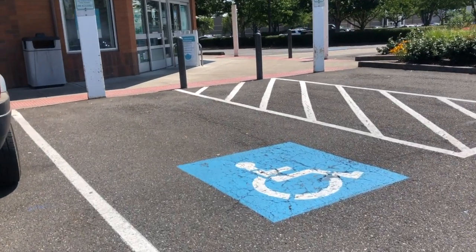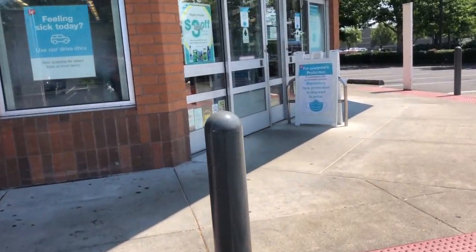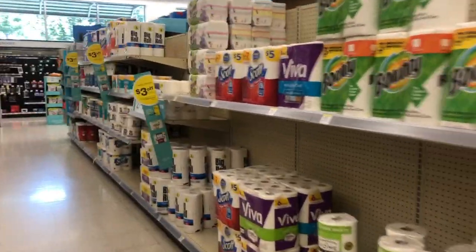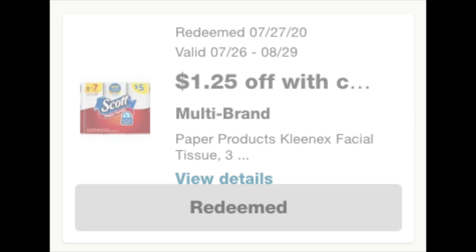Walking into Walgreens, the Scott paper towels are usually $5.00, but we have an IVC — an Instant Value Coupon — that's $1.25 off. You can clip it in your Walgreens app; it says '$1.25 off with card,' meaning it's a store coupon that automatically applies to all qualifying items in the transaction. It's only a one-time use on the app, but if you grab the booklet at the front of the store, you can use it all month long.